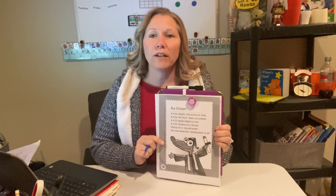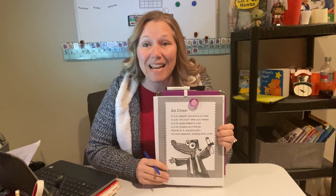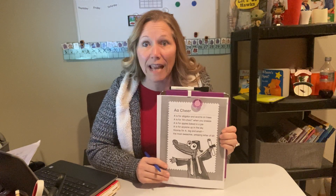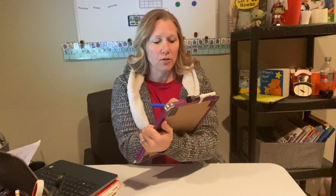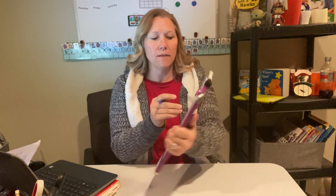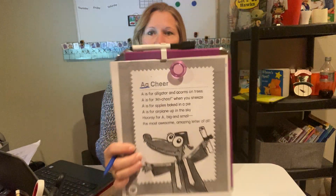After I read it, we are going to go through and underline all the letter A's — upper and lowercase A's. I'll underline right here what they look like. Hopefully you see that. That is an uppercase A and a lowercase A.